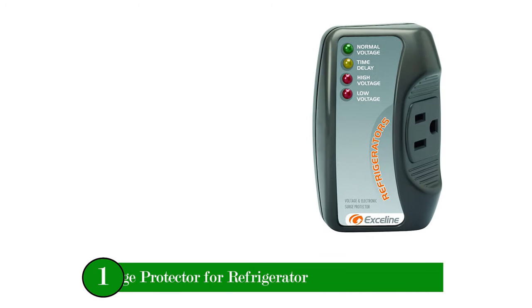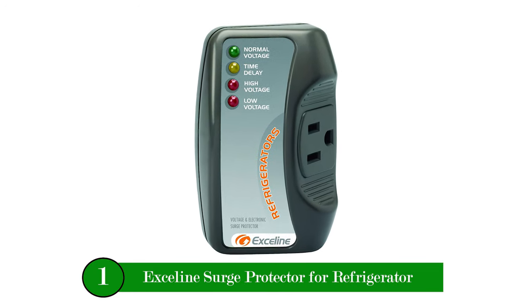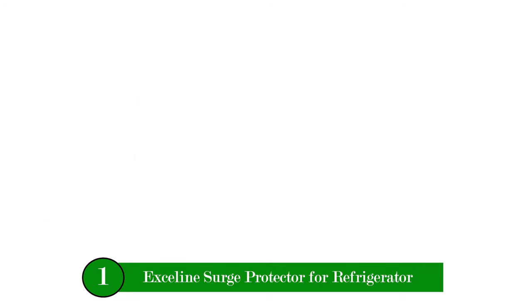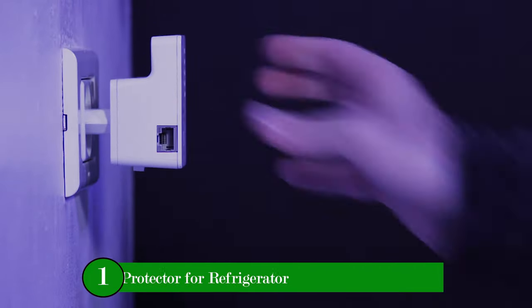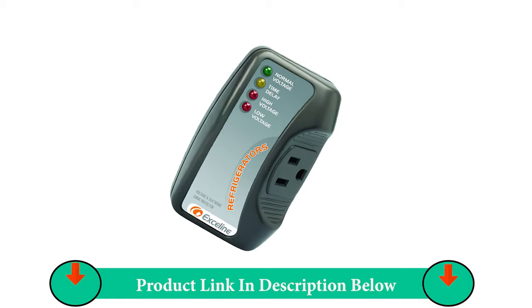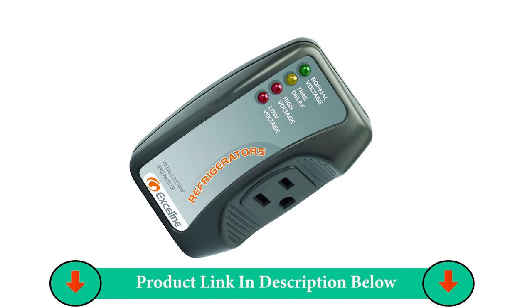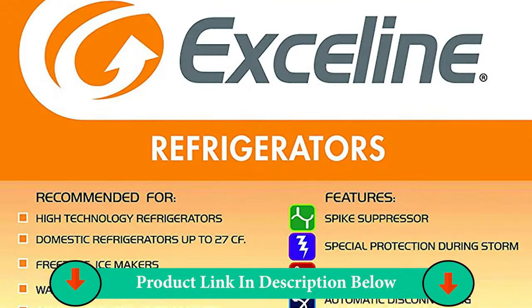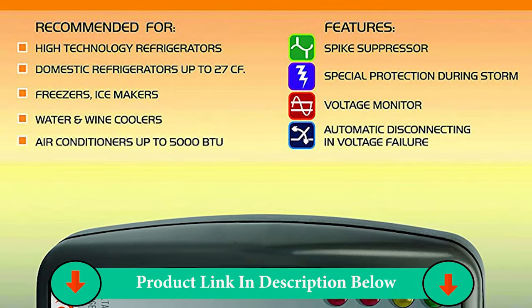Number One Product: X-Line Surge Protector for Refrigerator. Professional equipment specially designed to protect refrigerators and freezers. Protection against blackouts, high and low voltage. Delay time connection of 3 minutes. Light indicators for normal, high, low voltage, and time delay. 3-year warranty for the electronic surge protector.